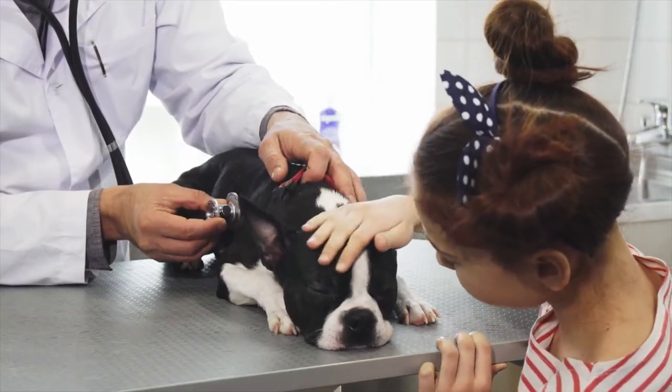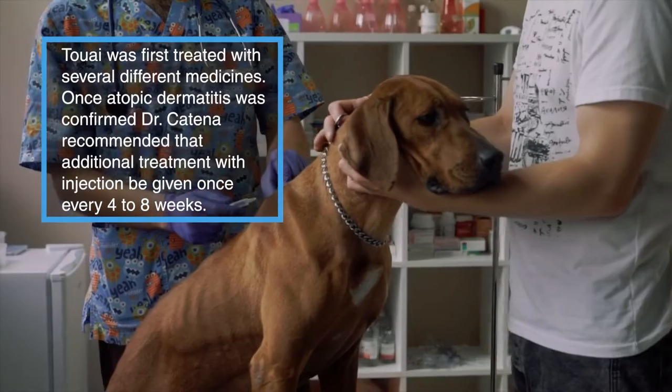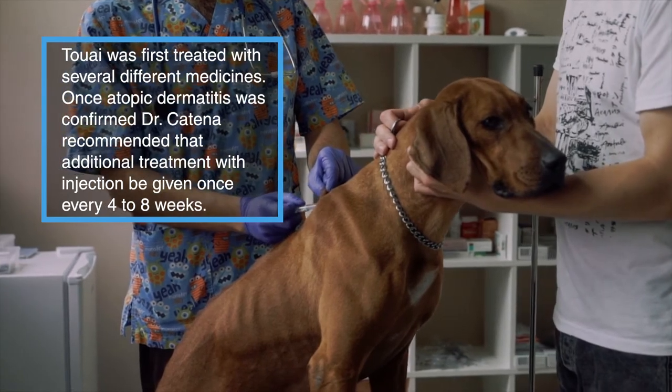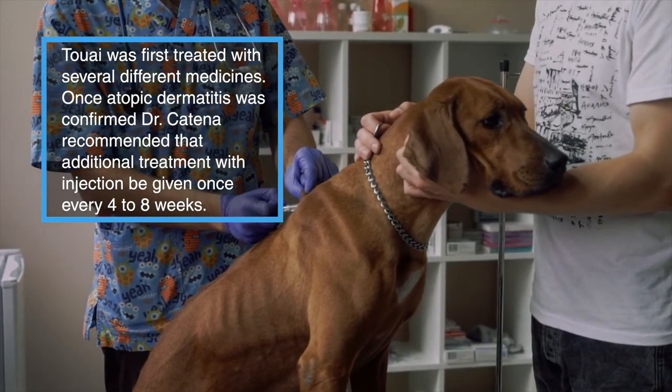A recent and innovative option is Cytopoint, an injectable biological therapy that targets itch at its source and helps relieve the signs of atopic dermatitis in dogs for a month or longer.